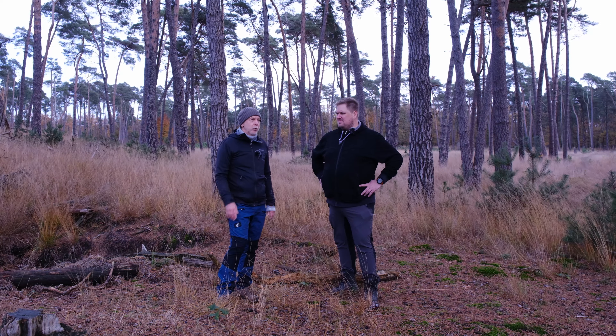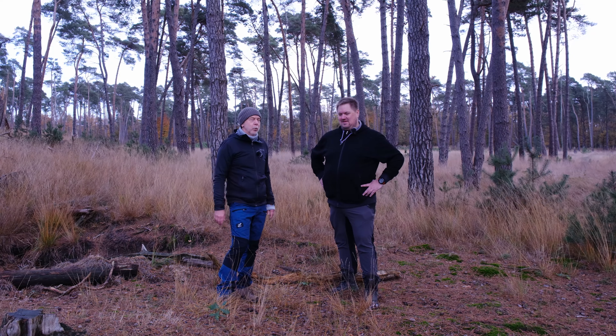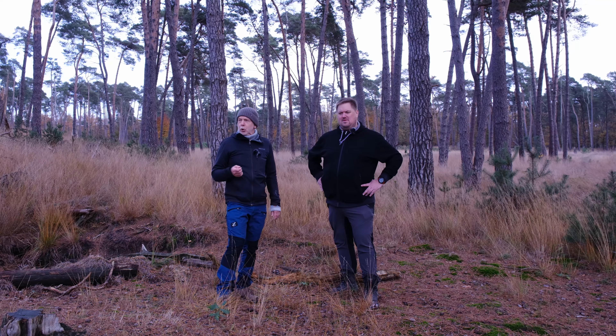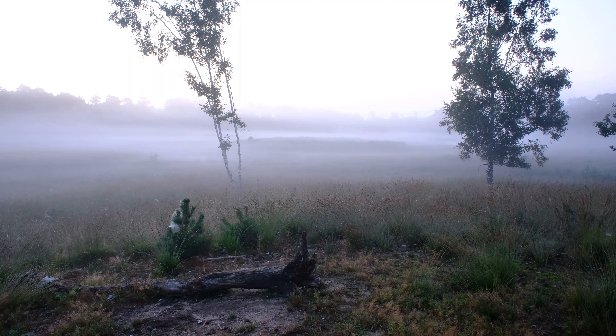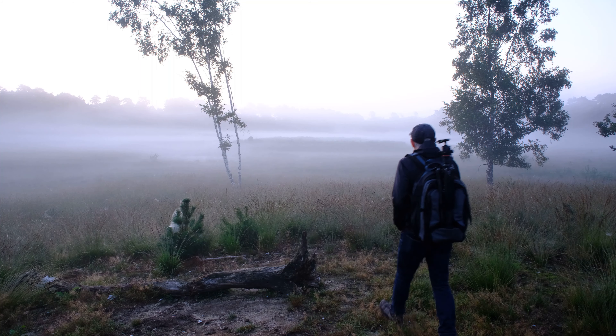Der Treffpunkt ist natürlich sehr früh - wie Oliver sagte, 5 Uhr. Aber wir wollen natürlich möglichst die blaue Stunde und den Sonnenaufgang nutzen. Da haben wir vielleicht auch die Chance, hier im Moor noch ein bisschen Bodennebel mitzubekommen. Das kann man nicht versprechen, aber zumindest hätten wir die Chance.